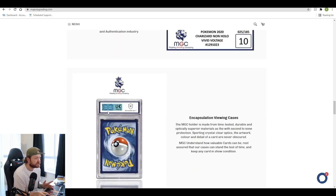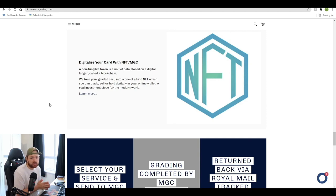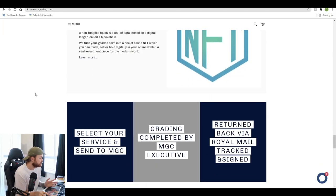They've got nice viewing cases — you can see where this is blue; if you get a 10, it's gold on the brand new cases. Something that may interest you if you're into NFTs: a non-fungible token is a unit of data stored in a digital ledger called a blockchain. What MGC do is they can turn your graded card into a one-of-a-kind NFT, which can be traded, sold, or held digitally in your online wallet. This is a grading company that's moving with the times, doing the absolute most.